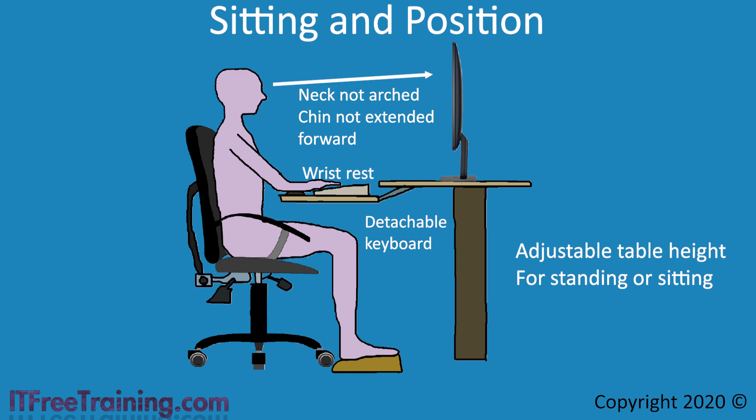There is an endless amount of office chairs available at different prices. The important thing to look for is back support. If you are spending a lot of time sitting, you need to support your back — if the curved area of your back is not supported, you can develop back problems. The next common feature is adjustable height, which is particularly important if you cannot change the height of the desk. Some chairs may also have a tilt adjustment to change the angle of the chair so you are sitting up straight.